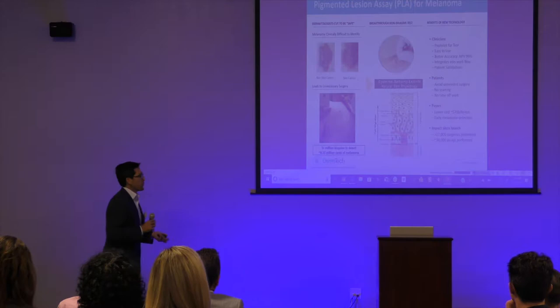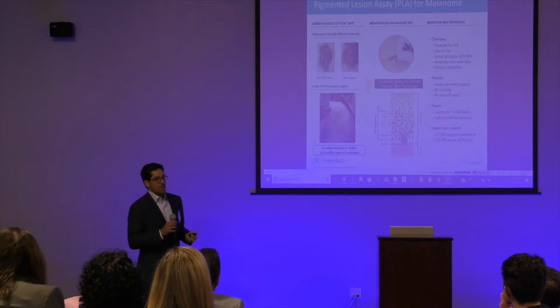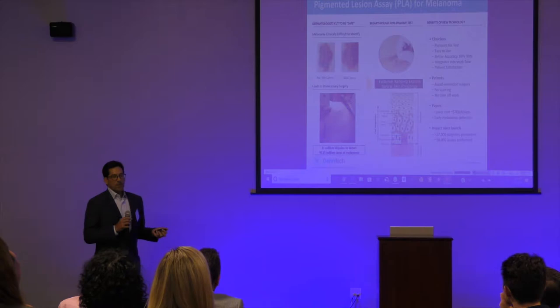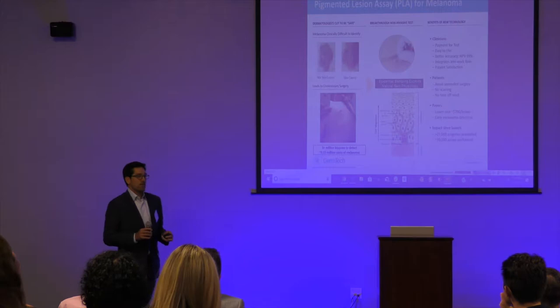So what does DermTech do? We have a number of products in our pipeline, but our main product that we sell now is called the Pigmented Lesion Assay, or PLA, and it helps assess moles or pigmented lesions for melanoma. The key to melanoma is to find it early. If you can find melanoma at stage in situ or 1A, it's suspectively curable 100% of the time with a wide excision — no chemotherapy, no drugs, nothing. So there's a push to find melanoma early.